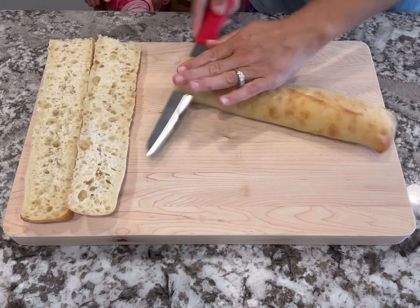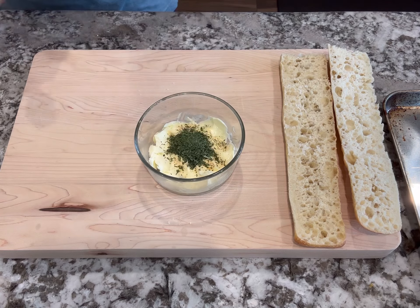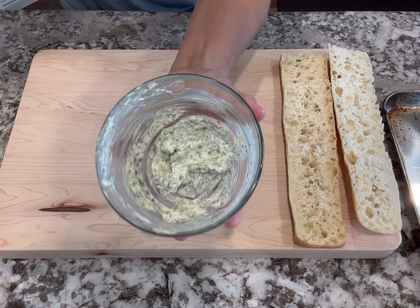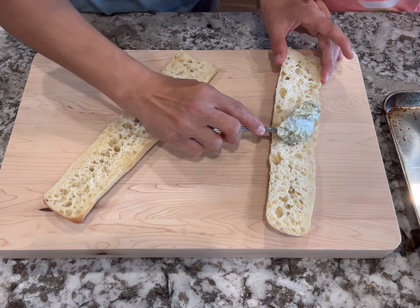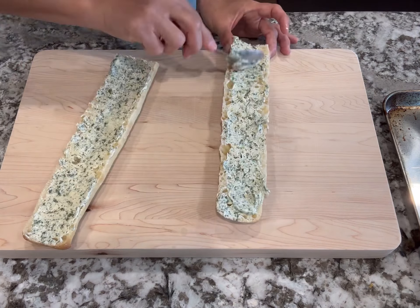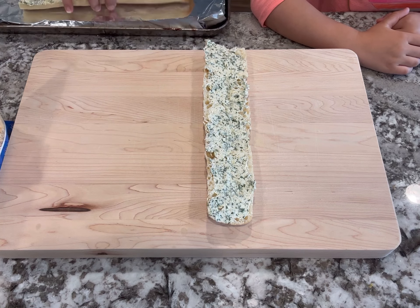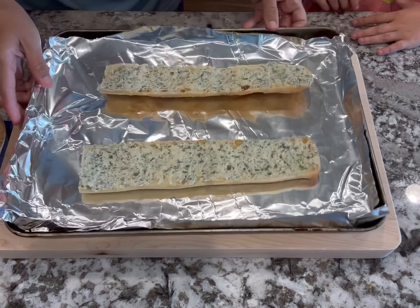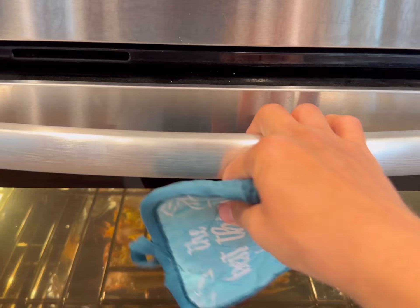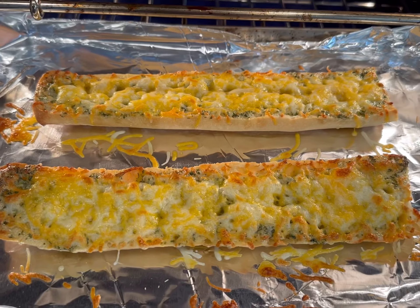Moving on to the next dinner idea: Spanish-style chicken and quinoa with cheesy garlic bread. Heat some oil in a pan, add the quinoa and onions to toast the quinoa and cook those onions until soft and translucent. Then add the chicken and sauté for about a minute. Add water, tomato sauce, chili powder, garlic powder, and cumin, give it a stir, bring to a boil, cover, reduce heat, and let it simmer for about 20 minutes until the quinoa is fully cooked. Then take it off the heat and rest for five minutes.